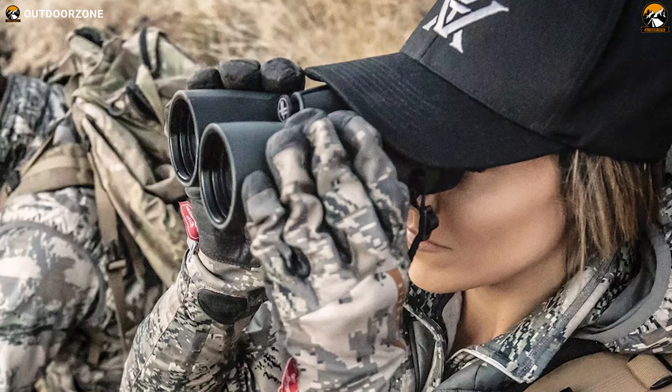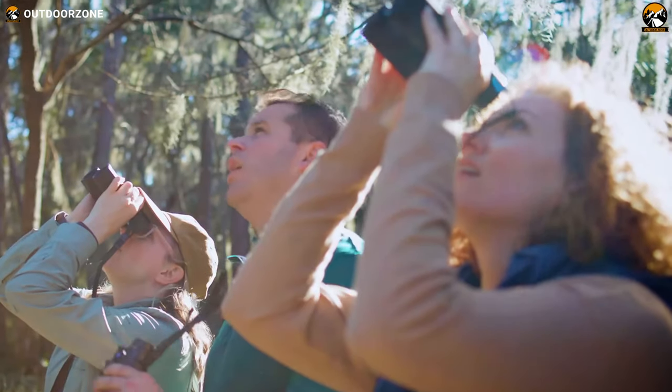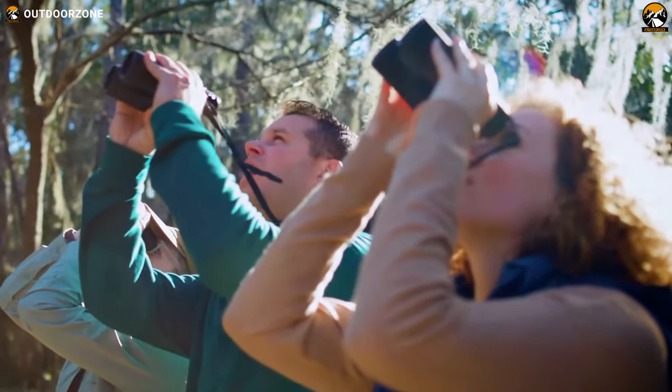Hence, in this video, we've talked about the top 5 best binoculars for birding on Amazon, just for you. So without any further ado, let's start exploring their key features.